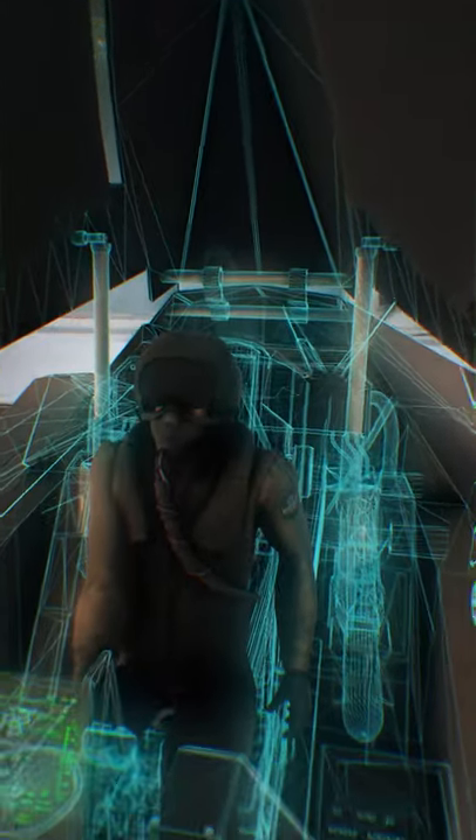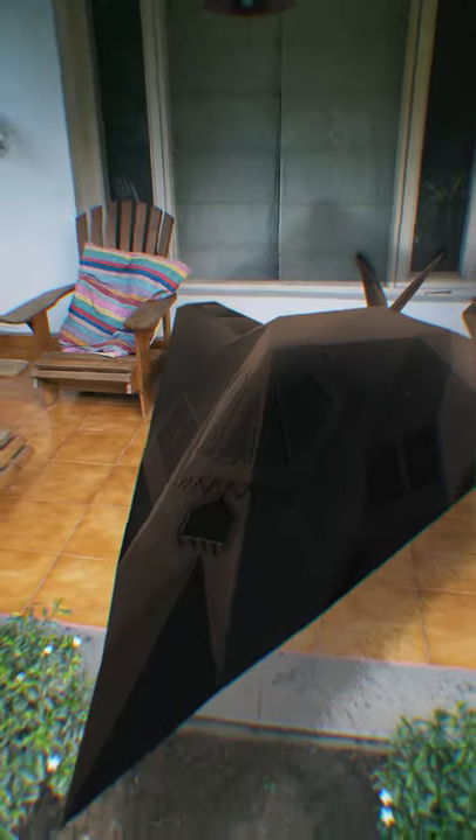And despite giving it a fighter designation just so pilots would fly the damn thing, it's actually a bomber — and it's really good at dropping that fat payload right on your— OH, BABY!